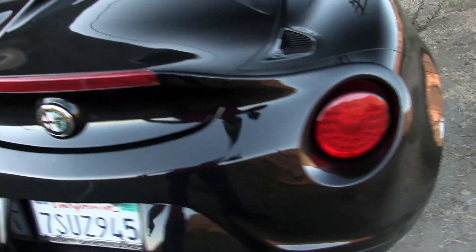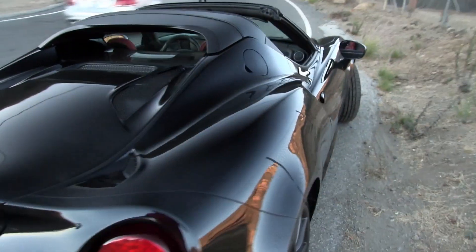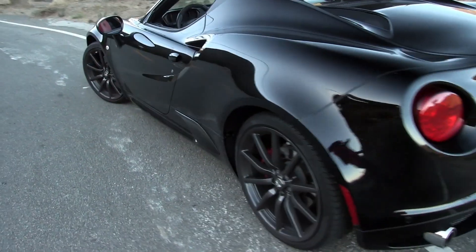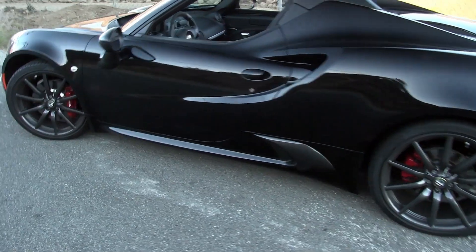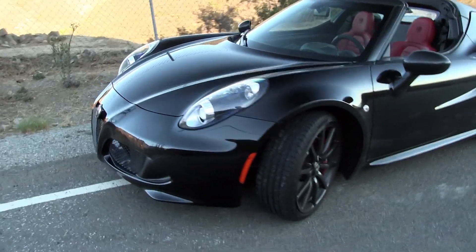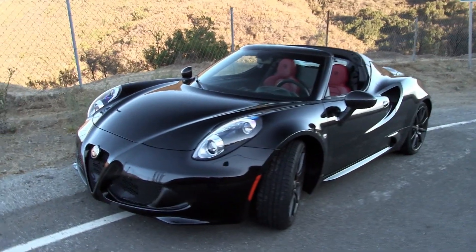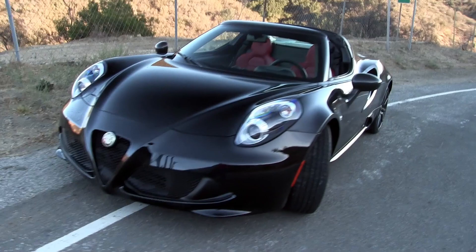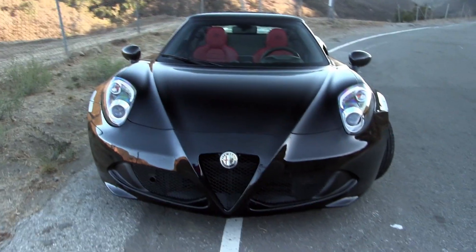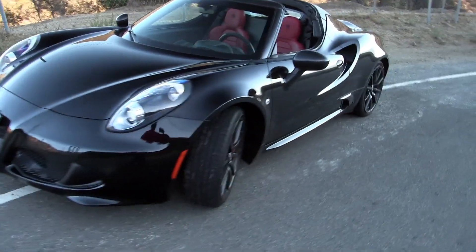You might be wondering why somebody would want to buy a car like this, considering there are more powerful and more daily-drivable options out there. This is not a very practical car by any means, but it drives better than any car I've ever driven at this price bracket. It is absolutely the ultimate canyon carver. Obviously there are Ferraris for that purpose, but if you want a fun weekend toy, this is a lot of car for your money.